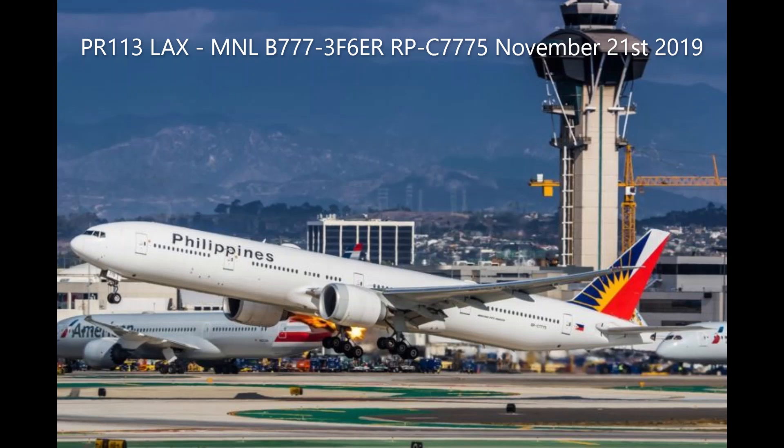Philippine 113 Heavy, Southern kind of departure, radar contact, maintain 5000, and which runway did you want? Philippine 113, fly heading 180, expect vectors back around to runway 25L. Okay, 25L. Philippine 113, good, second.